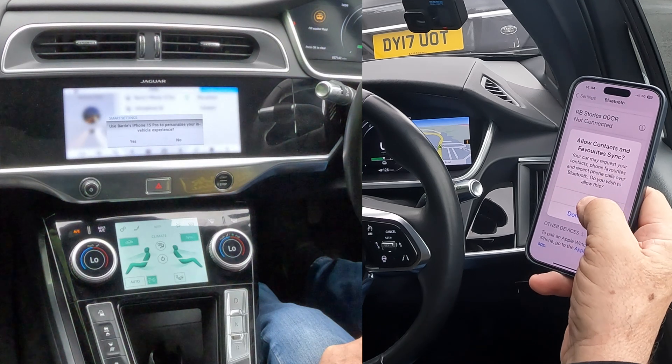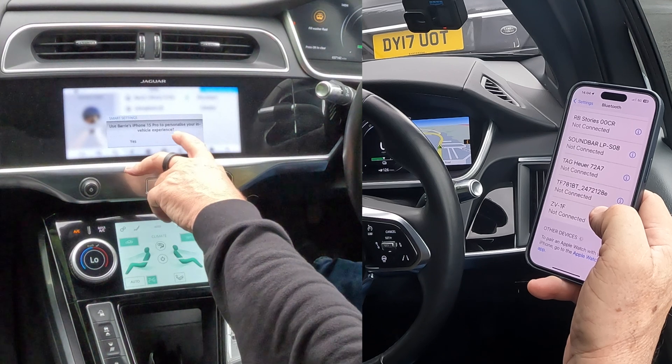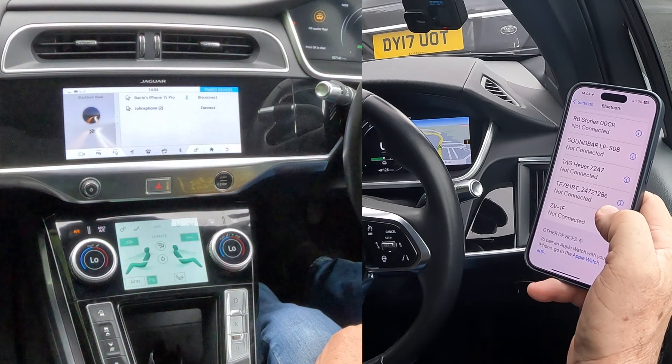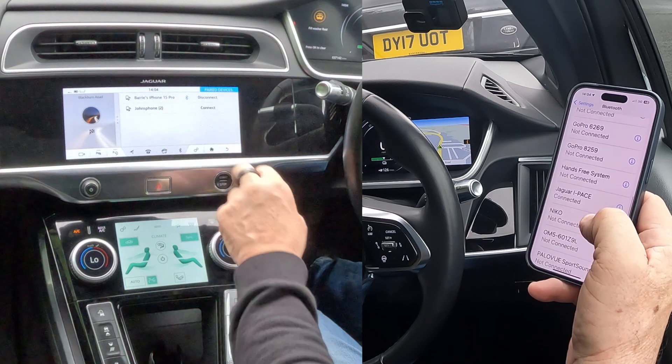Allow contacts and favorites to sync. Allow Barry's iPhone 15 Pro to personalize your in-vehicle experience. I don't want to do that at the moment, but it's showing connected there.